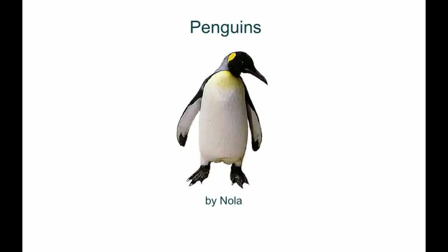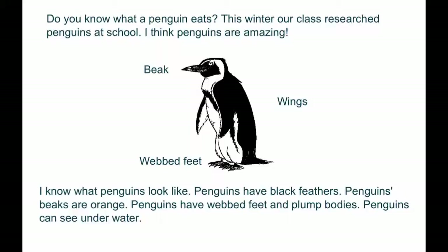Penguins by Noah. Do you know what a penguin eats? This winter our class researched penguins at school. I think penguins are amazing.